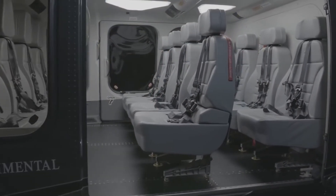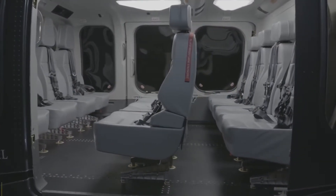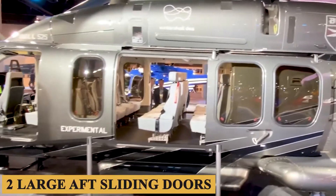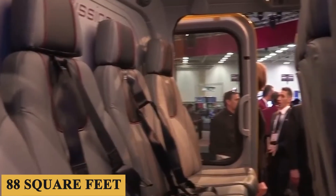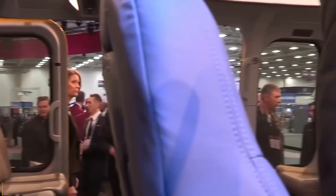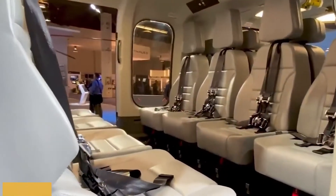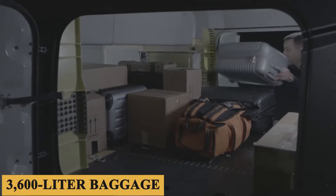Access to the cabin is through a pair of hinged doors located between the cockpit and the first of four seating areas, or through two large aft sliding doors. The cabin offers 88 square feet or 8.17 square meters of floor space, 54 inches or 137 centimeters of cabin height, and a 128 cubic foot or 3,600 liter baggage hold.